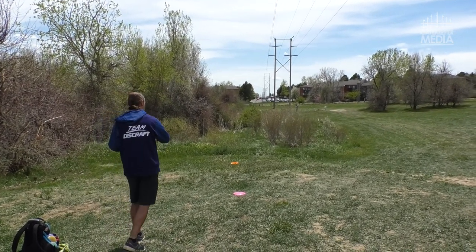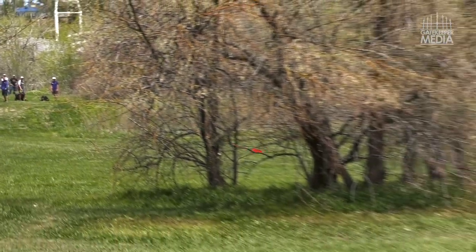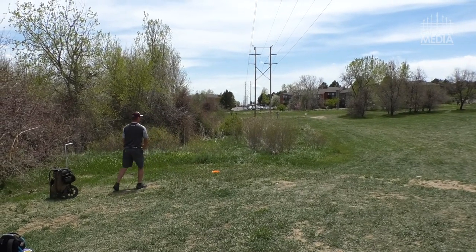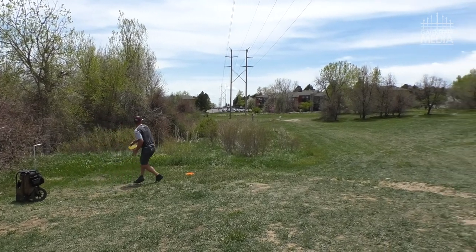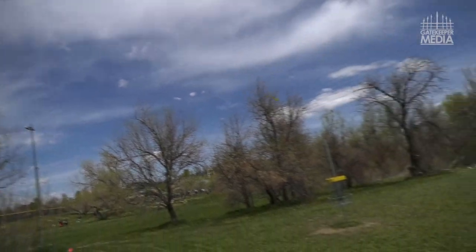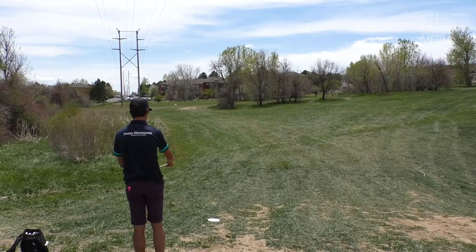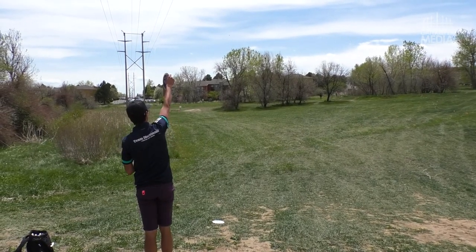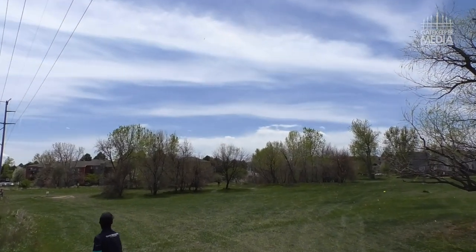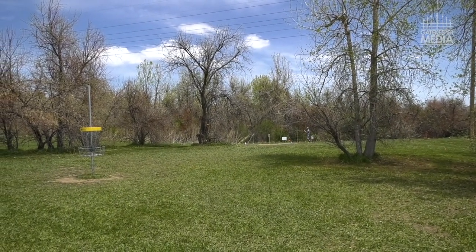I'm excited to see how MJ plays on this more open course, being known as a carver through the woods. This location is pretty familiar — we saw Mr. Revere make his awesome putt from there, almost identical spot. Big hyzer shot from Joe, takes a little skip hop, and he's about circle's edge. Eagle is lining up — grenade. Doing what he does.